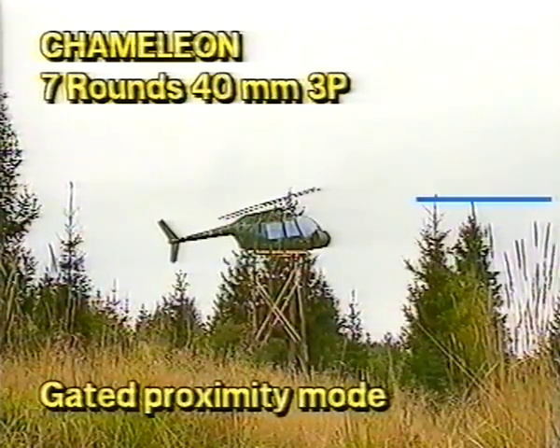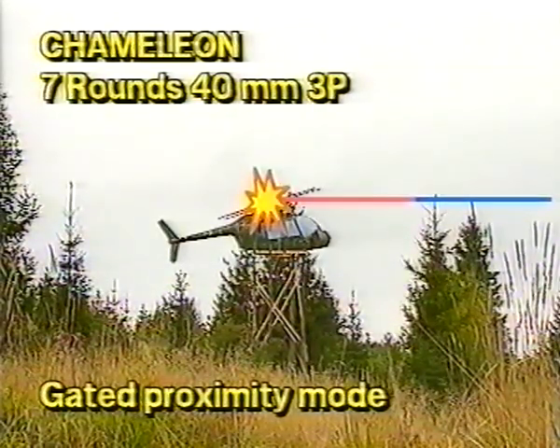When the shell reaches the gate, the fuse opens. The shell is initiated on impact or when passing over a target. This enables it to combat such difficult targets as a helicopter hovering behind trees.